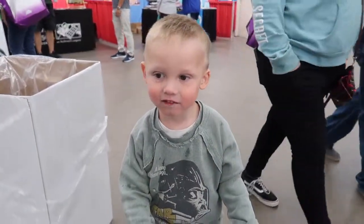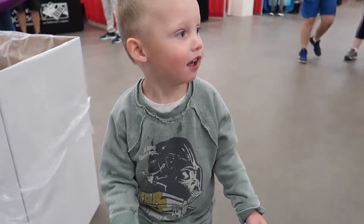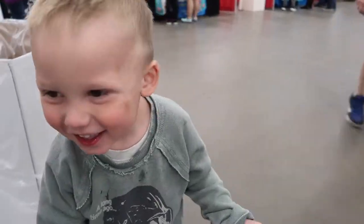I think he's going trick-or-treating. Are you going to go trick-or-treating? What do you say? Trick-or-treating?